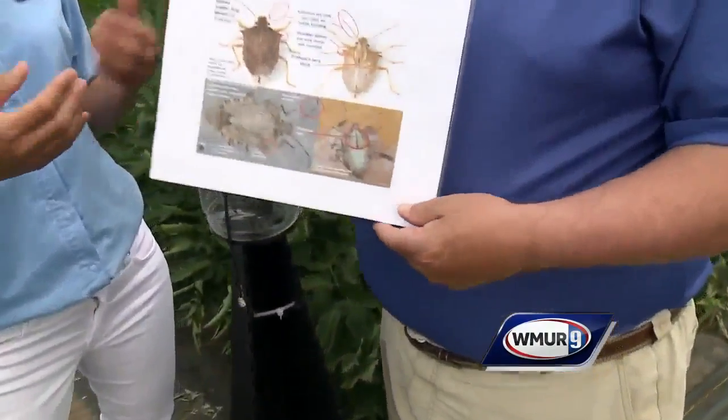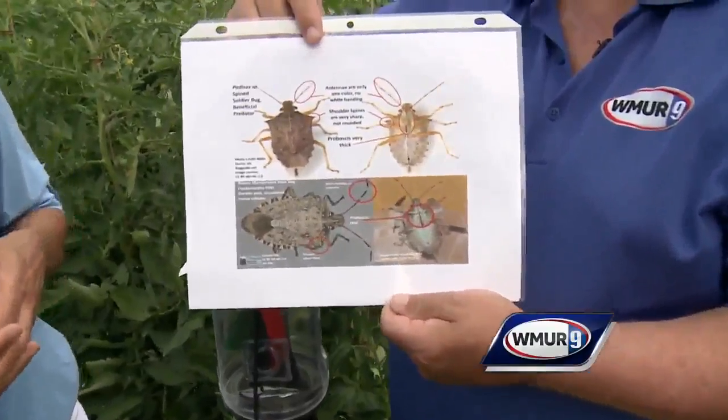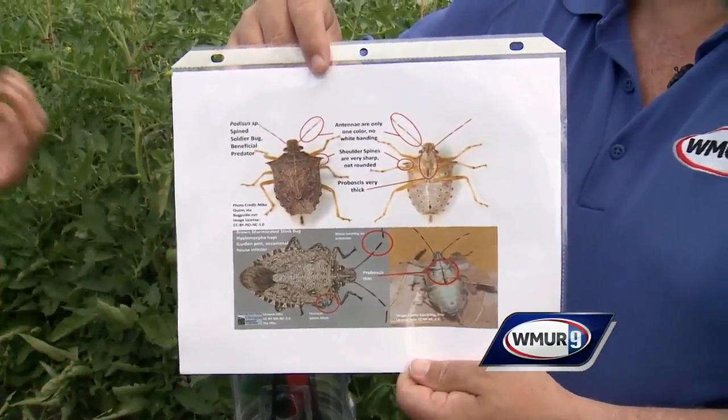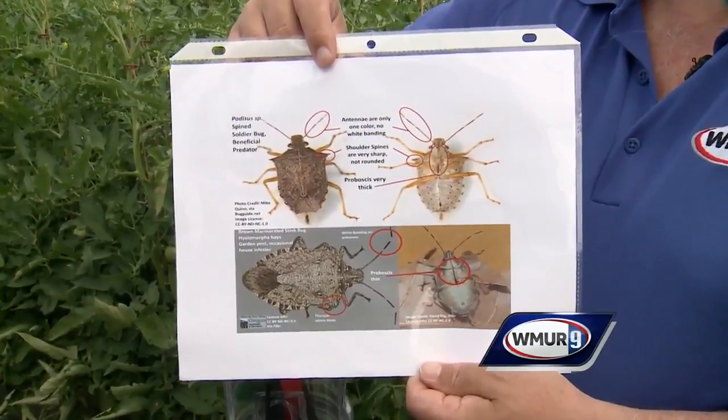There is a new pest, the brown marmorated stink bug, that has been introduced into the state. And this time of year, we get a lot of questions about them. And people do want to do that exact thing — go out and spray them. However, there are distinguishing features between a beneficial stink bug and a pest.